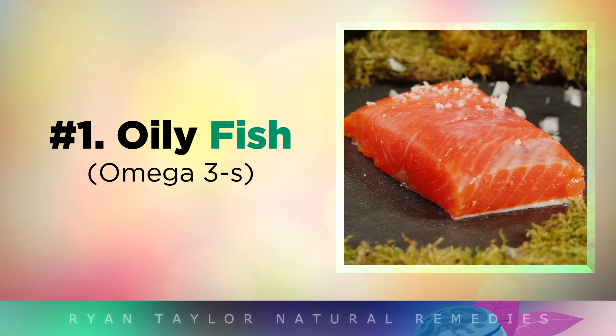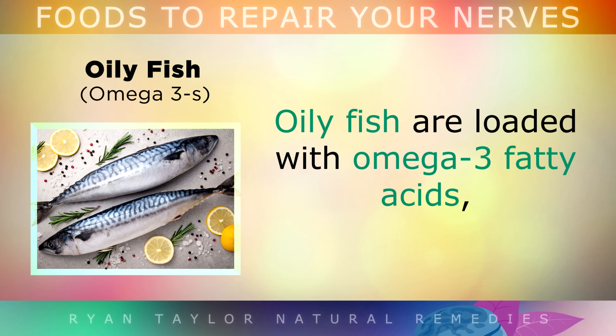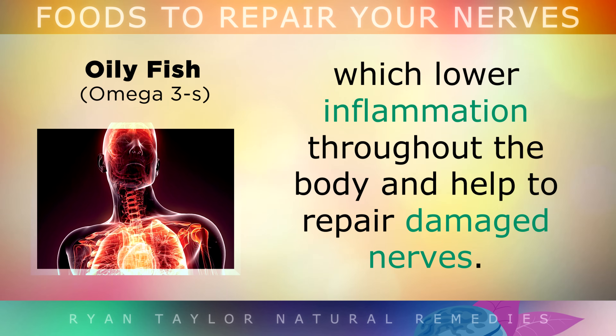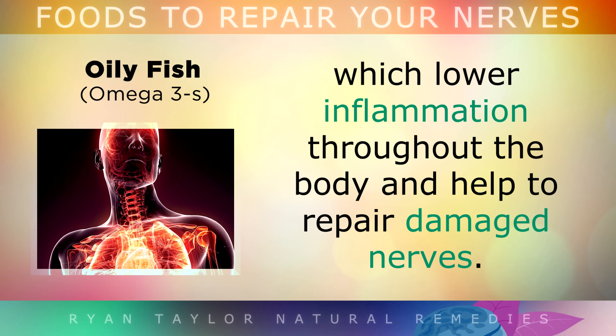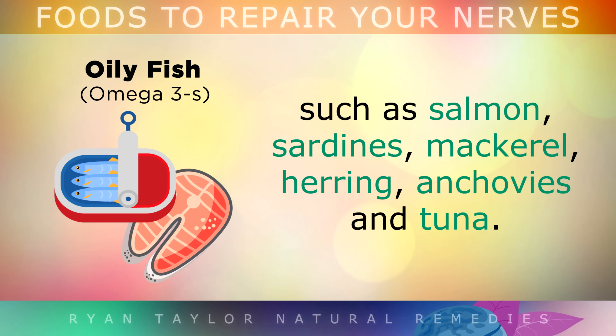The first food on the list is Oily Fish. Oily fish are loaded with omega-3 fatty acids, which lower inflammation throughout the body and help to repair damaged nerves. The human body cannot make omega-3s on its own, so we have to get them by eating certain foods, such as salmon, sardines, mackerel, herring, anchovies and tuna.